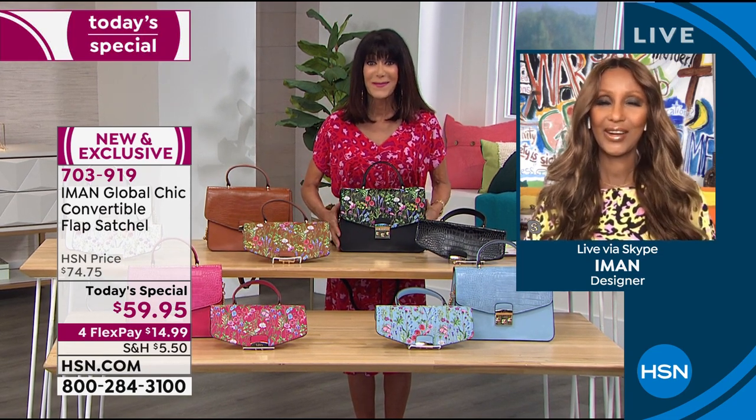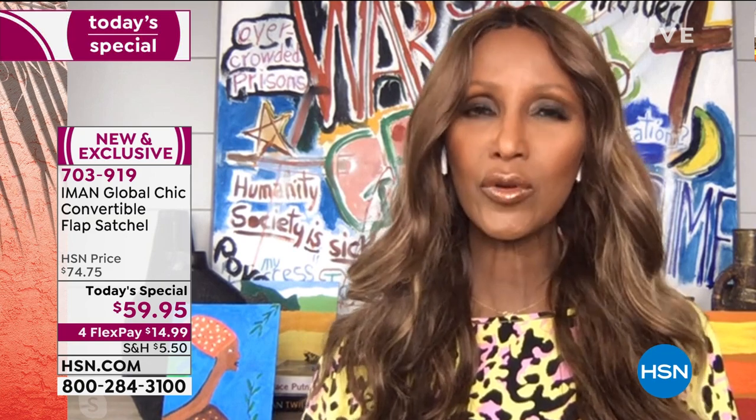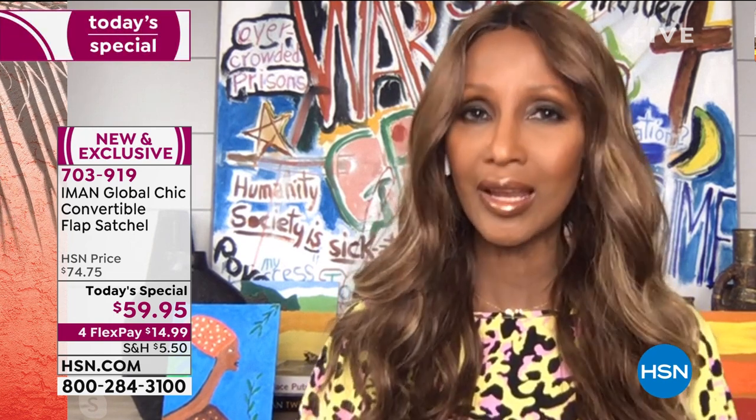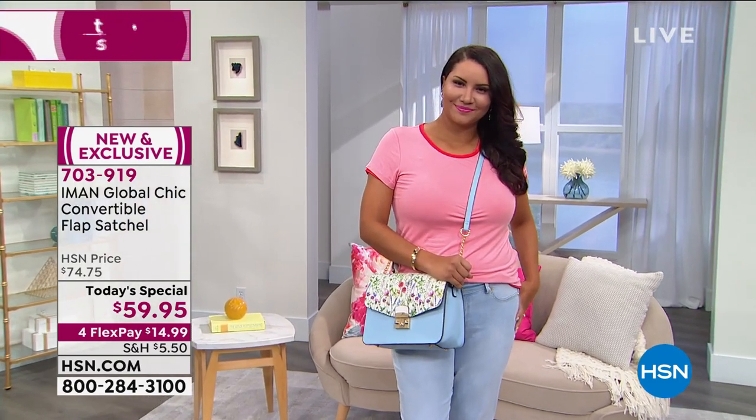This is stunning. I am so glad to introduce this bag, because when I came to HSN 10 years ago, I only wanted to do accessories — specifically bags, shoes, and jewelry. Through the years I started doing fashion too, but accessories were always my trajectory. I believe the stars in my closet are the accessories, specifically the bag, because the bag is always center stage.